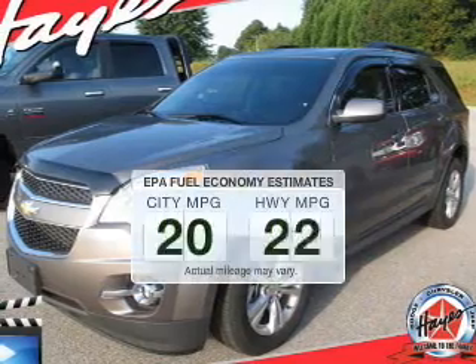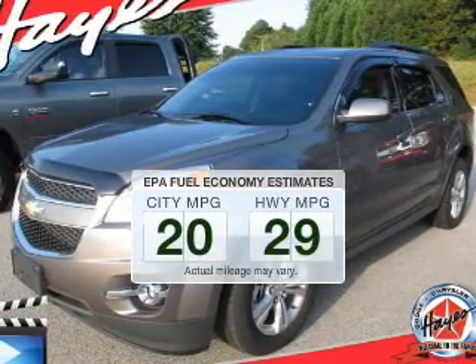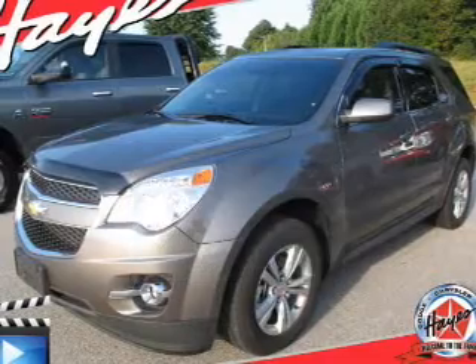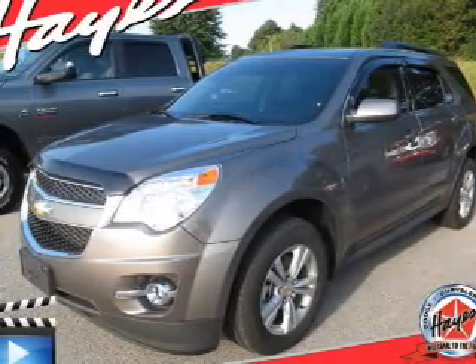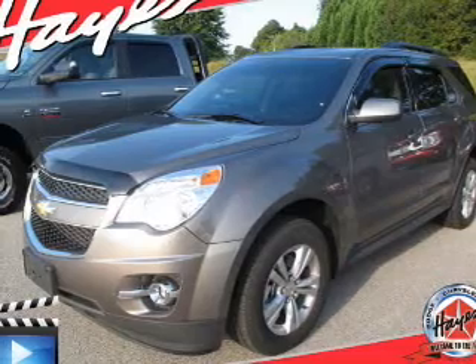In the city or on the highway, you'll spend less time at the pump with this fuel-efficient vehicle. The powertrain includes all-wheel drive with a reliable six-cylinder engine connected to a smooth-shifting six-speed automatic transmission.